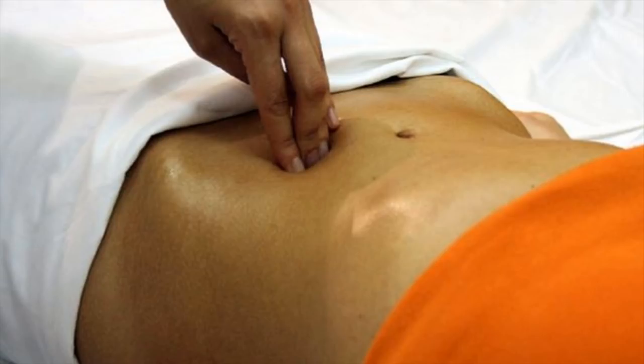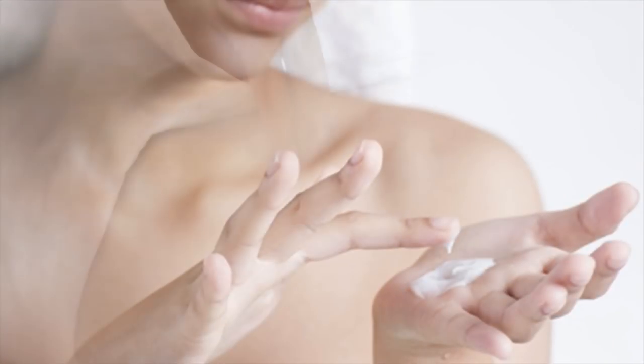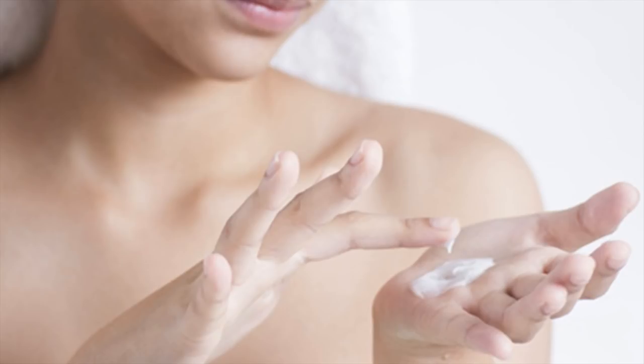There are many techniques practiced in breast massage, but basically these are the steps that you may want to follow. First, lubricate your breast. Apply cream or lotion to prevent friction and increase your enjoyment and pleasure while doing the massage. Some herbal mixtures have been proven to promote skin and tissue firmness and tone, creating a firmer and more rounded look.